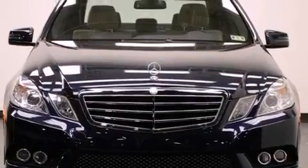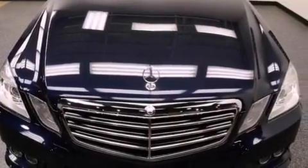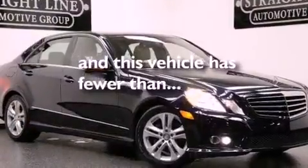Additional features include front and rear floor mats, rear fog lamps, stability control, a HomeLink feature, and this vehicle has less than 21,000 miles.